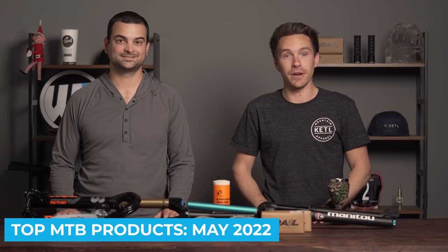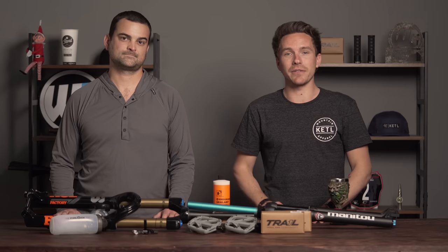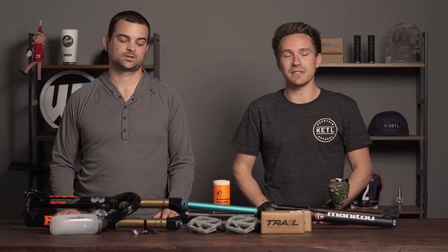Hello mountain bikers, I'm Jeff and I'm Jared, and we're here to tell you the most popular trending top-selling mountain bike products of the month of May 2022. This is the stuff that riders are buying and looking at and checking out the most that we've been seeing trending and selling — let's hop right into it.